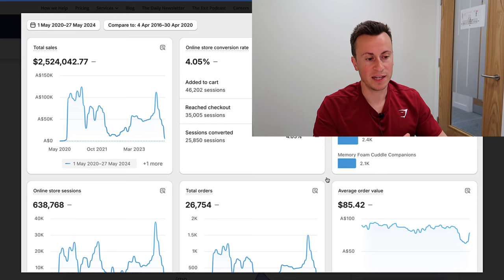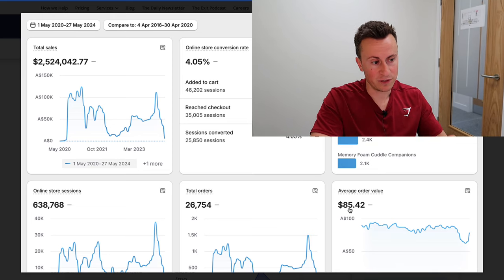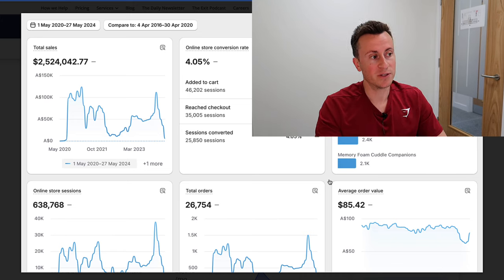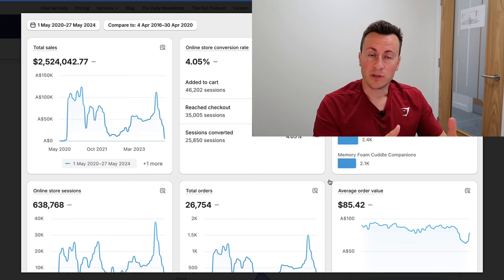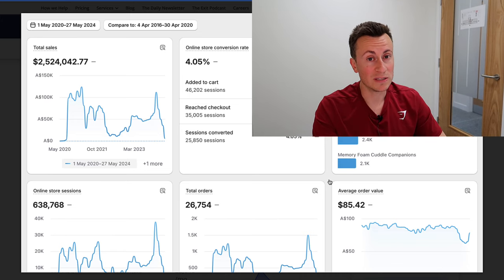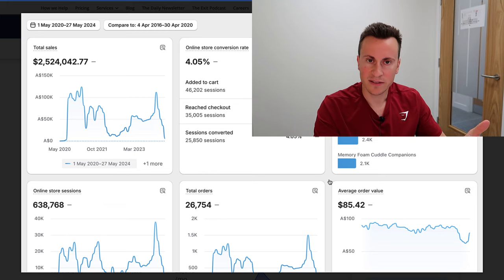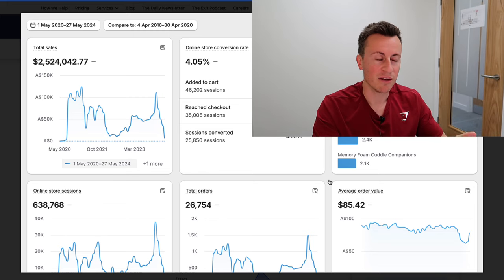For example, if you are selling a product in a similar ballpark price-wise — their average order value is 85 Australian dollars — if you're not achieving a conversion rate of around four percent, then your Shopify store is not converting high enough. That could identify where you need to put more time and attention, change things up, run some split tests. If you're selling a product that is way cheaper and you're still not getting to four percent, then the problem is clear.